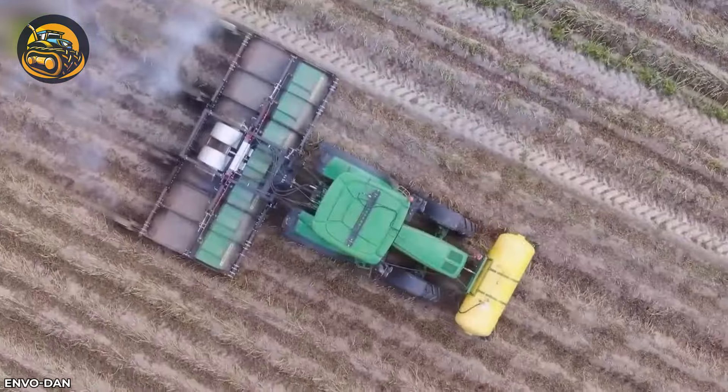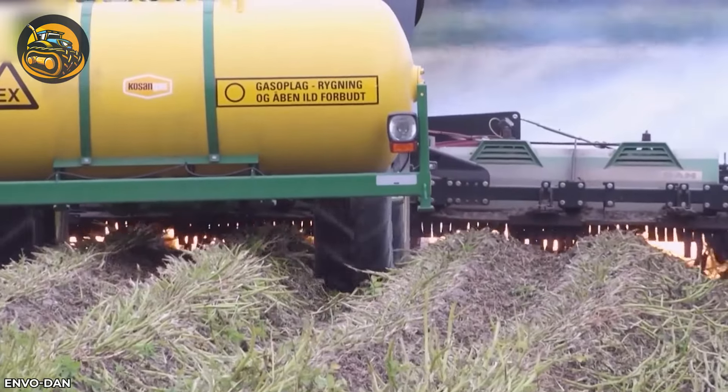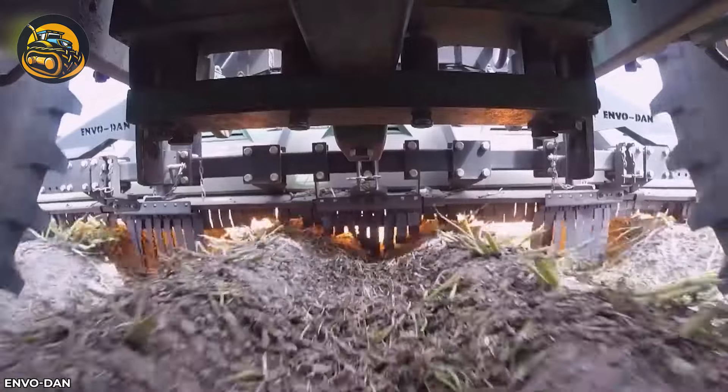The Envo Dan grass burner, crucial for nurseries, cuts gas consumption by up to 40% and limits CO2 emissions.